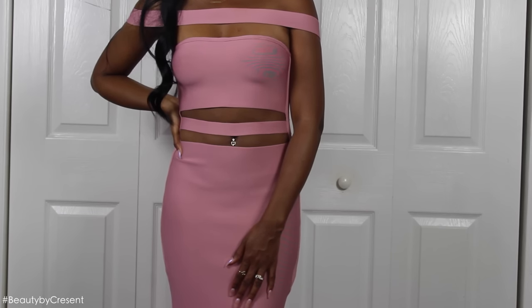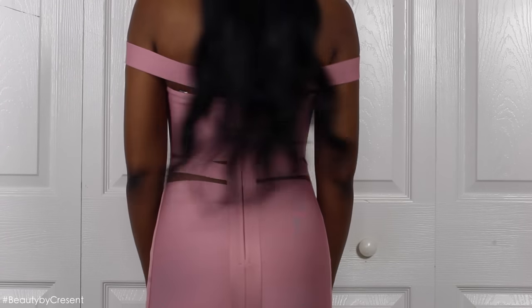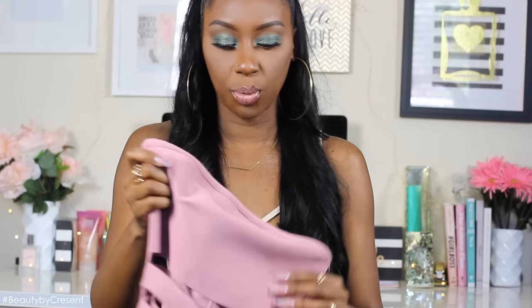It also has a strap that goes around the shoulders, and it zips up in the back, and also has a button to really secure you. I probably plan on wearing it with like a pair of nude heels and just a cute little clutch to go with it.